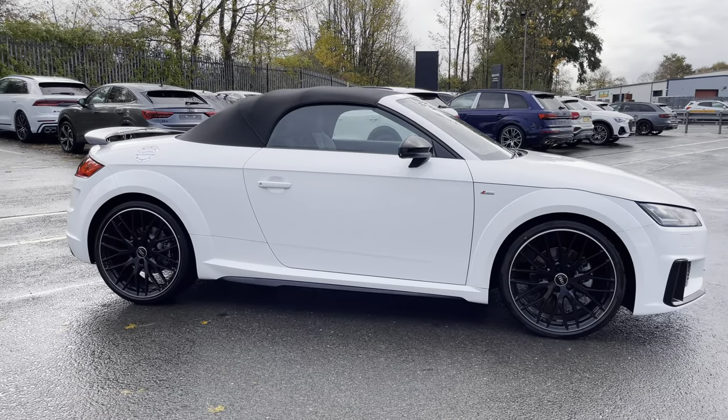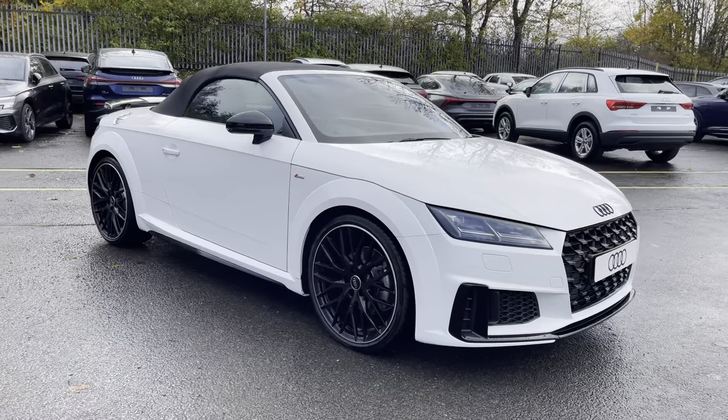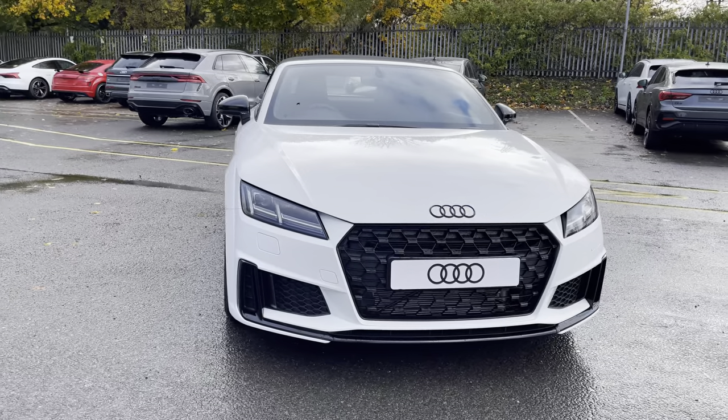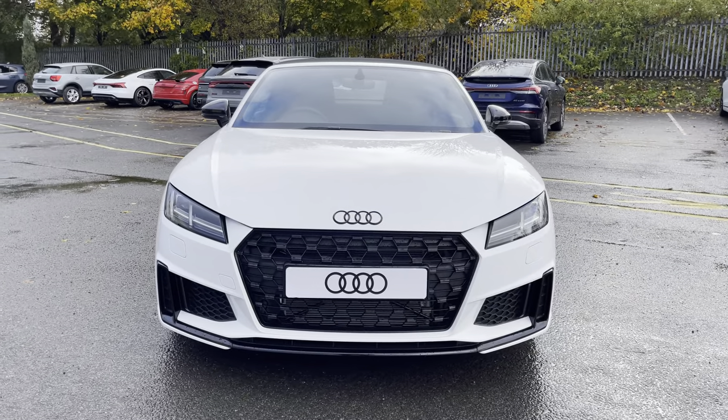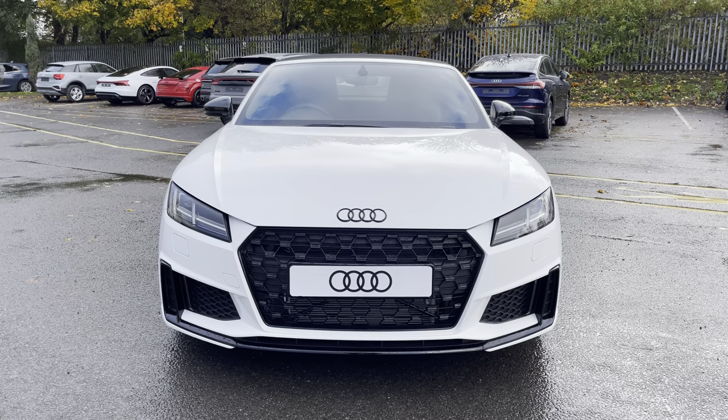Hi, this is George from Preston Audi, and today I'll be taking you on a walkaround of this brand new Audi. Here we have this really sporty Audi TT Roadster in black edition specification, with a powerful 40 TFSI 197 PS engine and slick automatic S-tronic gearbox. This TT comes finished in a solid ibis white paint finish.